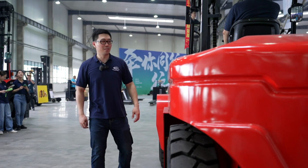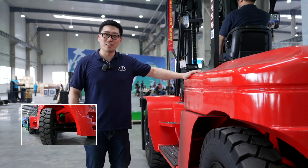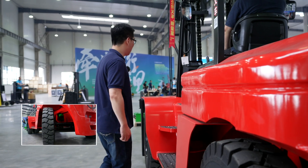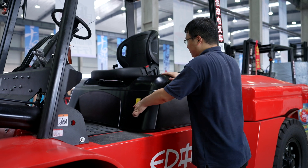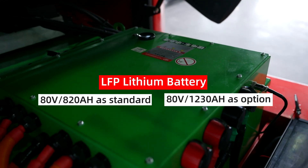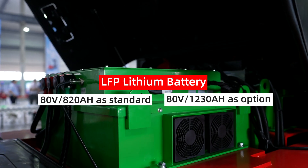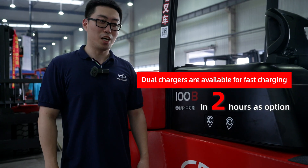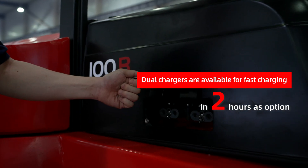The EFL 1002 has a strong chassis and axles to meet tough working conditions. Reliable parts provide endurance and stability. We offer 80 volts with an 820 Ah LFP lithium-ion battery and a 1230 Ah battery to meet different demands. The EFL 1002 can be fully charged in two hours via dual charging port.